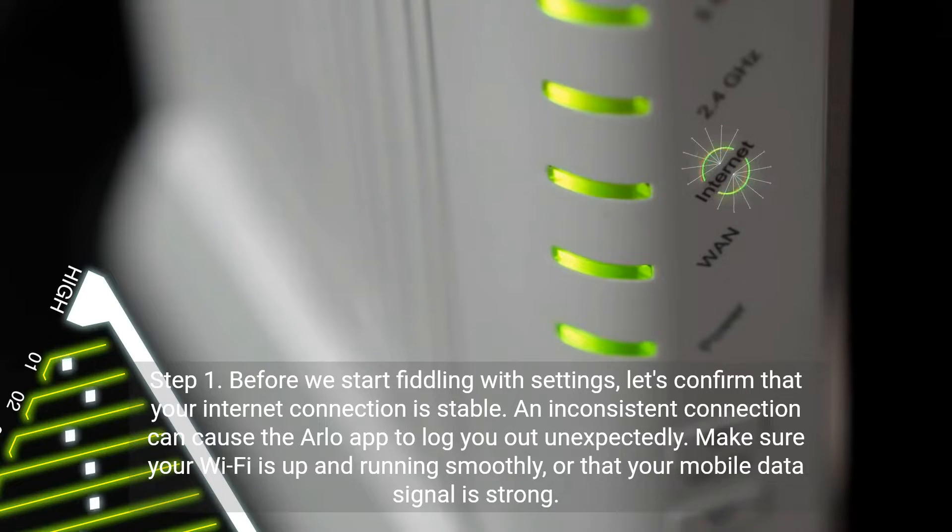Step 1. Before we start fiddling with settings, let's confirm that your internet connection is stable. An inconsistent connection can cause the Arlo app to log you out unexpectedly. Make sure your Wi-Fi is up and running smoothly, or that your mobile data signal is strong.